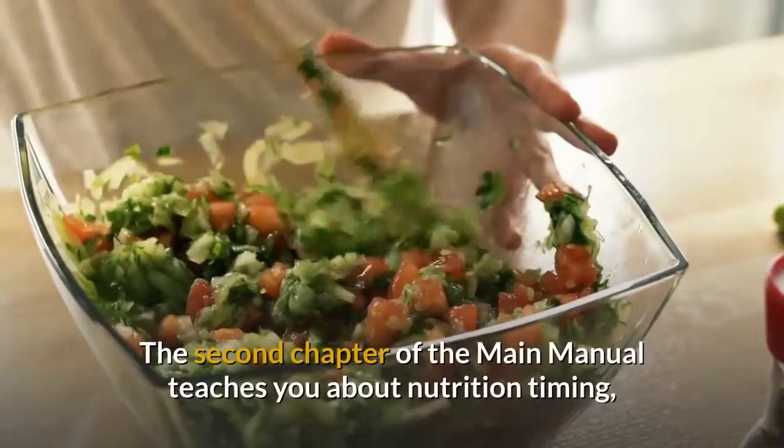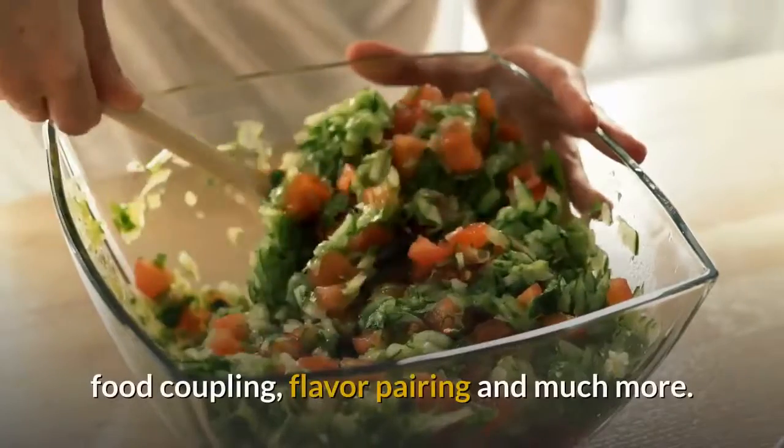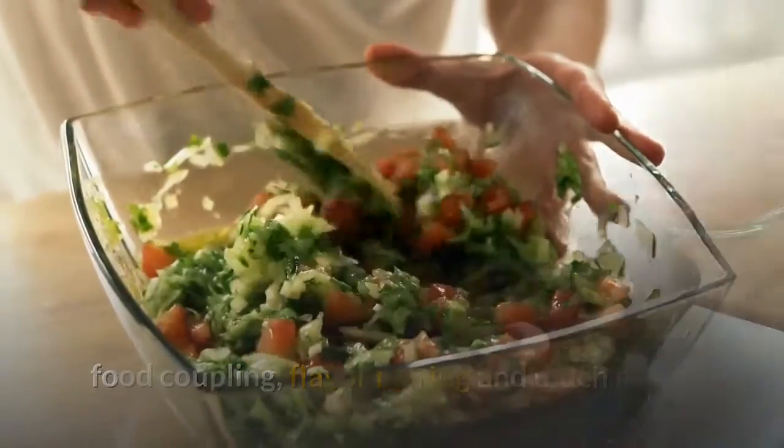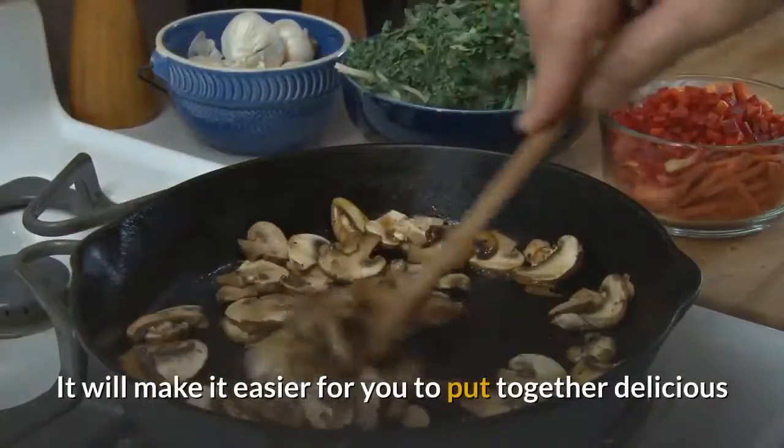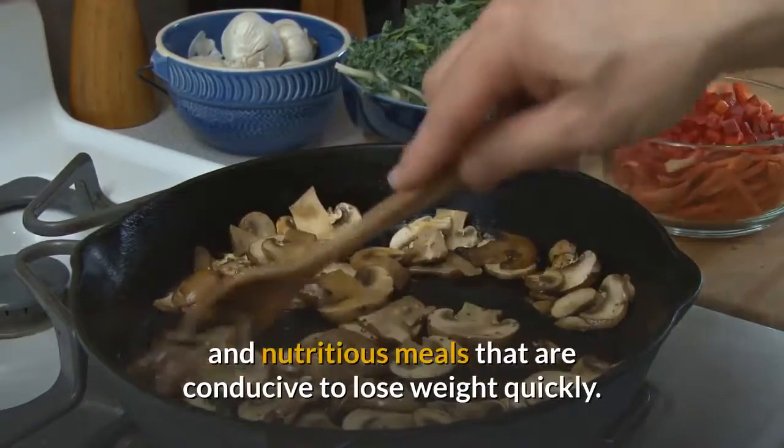Nutrition: the second chapter of the main manual teaches you about nutrition timing, food coupling, flavor pairing and much more. It will make it easier for you to put together delicious and nutritious meals that are conducive to losing weight quickly.